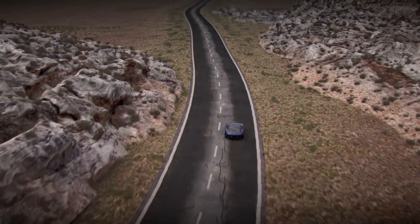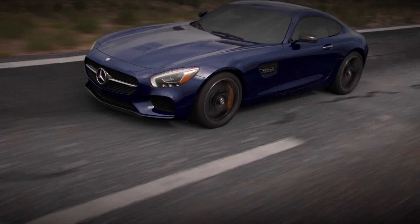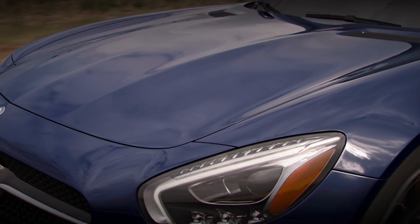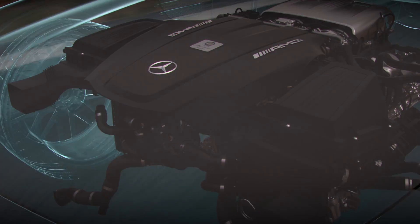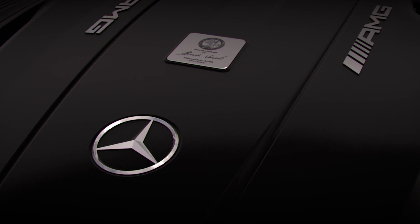The beating heart of every athletic AMG automobile is a powerful engine. Every Mercedes-AMG GTS engine is built to exacting specs, each hand assembled from start to finish by a single master engine builder. A special plaque is affixed to the engine bearing the actual signature of the builder, proving that at the heart of every AMG is a soul.